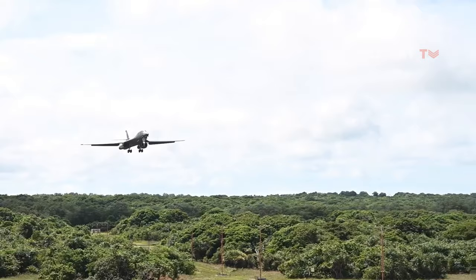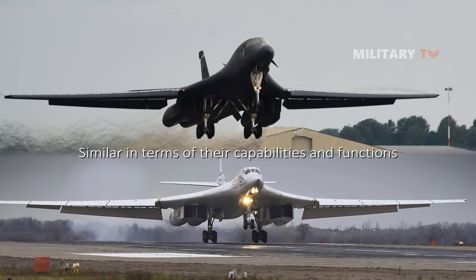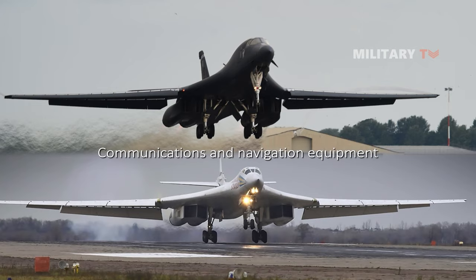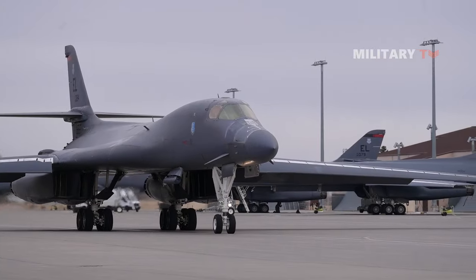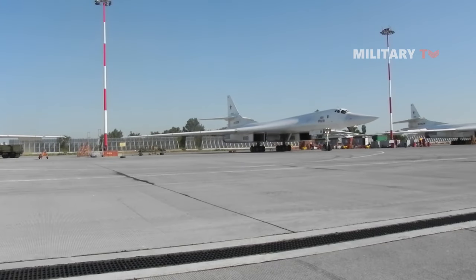Overall, the avionic systems of the B-1 and the Tu-160 are similar in terms of their capabilities and functions. Both aircraft are equipped with advanced radar, defensive countermeasures, and communications and navigation equipment that allow them to operate effectively in a variety of missions. However, it will be noteworthy to witness which one of these two planes stays in service with its respective military for the longest.